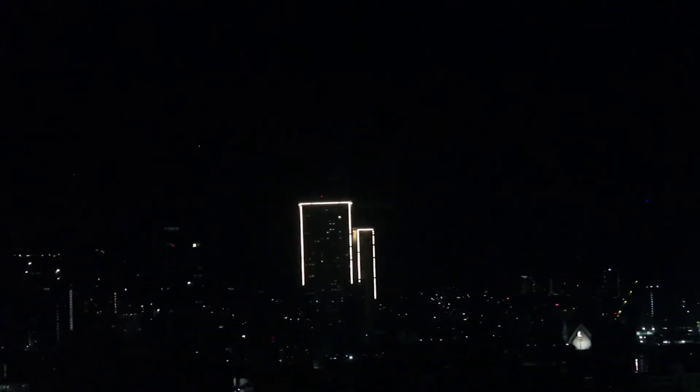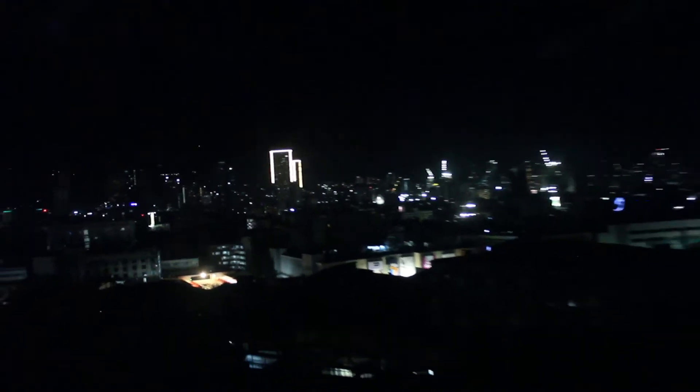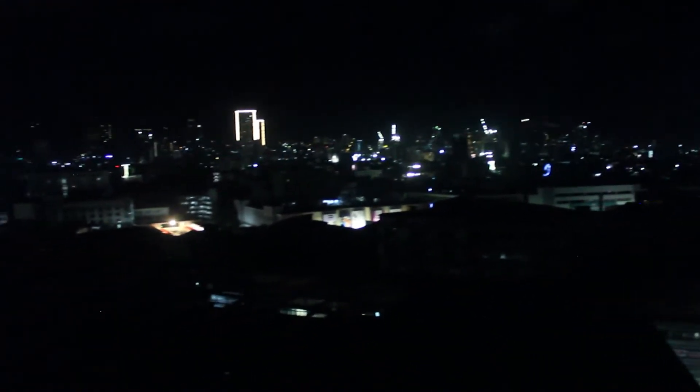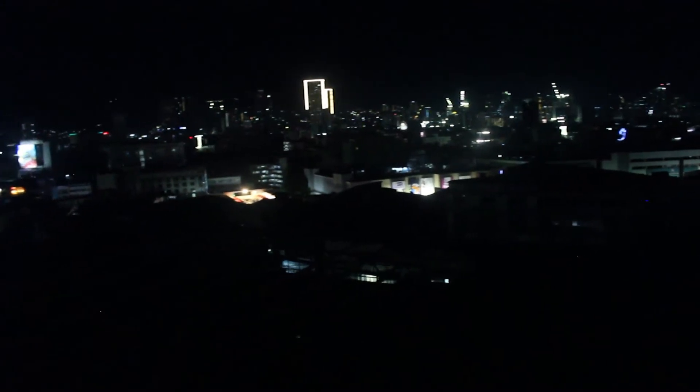Yung 101 — yung post building ng city, nasa 55 floor. Nasa 15 floor tayo dito sa downtown area.